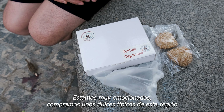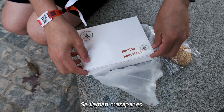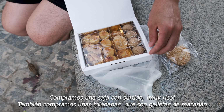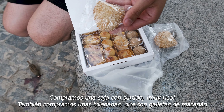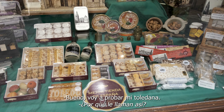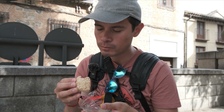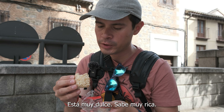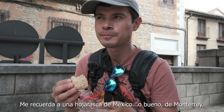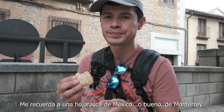We got ourselves a sweet treat from this area. It's called mazapan — you might otherwise know it as marzipan. We have a variety box here, very yummy. We also got ourselves some toledanas, which is a marzipan cookie. Why do they call it a toledana? Because it's from Toledo. It's really sweet, it's really good. It reminds me of an hojarasca from Mexico, or at least from Monterrey.